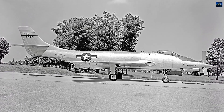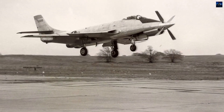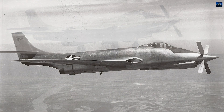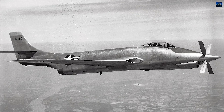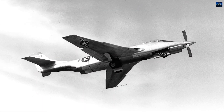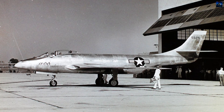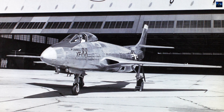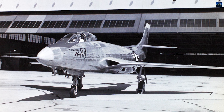Though the XF-88 never entered production, it became the direct predecessor of the F-101 Voodoo, which first flew in 1954 and went on to serve as a supersonic fighter-bomber and reconnaissance platform throughout the Cold War. The lessons learned from the XF-88's aerodynamic design, engine integration, and flight testing were instrumental in shaping McDonnell's later successes, including the legendary F-4 Phantom II. Today, the XF-88 Voodoo is remembered as a critical experimental aircraft that bridged the gap between early subsonic jets and the supersonic fighters that defined the jet age.